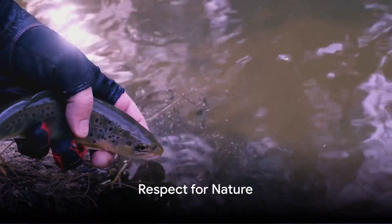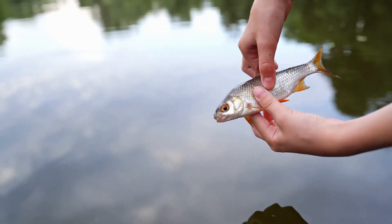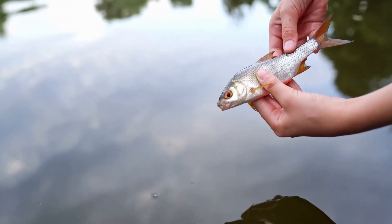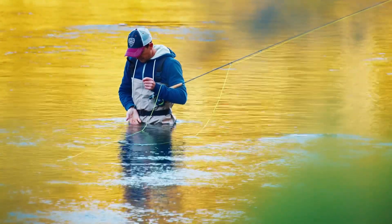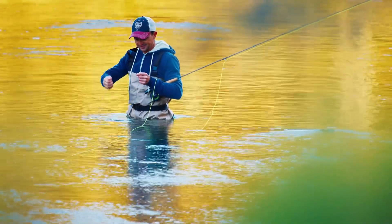Finally, respect for nature is fundamental. Practice catch and release if you're not planning on eating your catch, and always clean up after yourself. Remember, we're guests in the natural world, and it's our responsibility to preserve it. So go purchase a fishing license, follow the laws and regulations, and get out there and enjoy it.